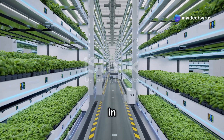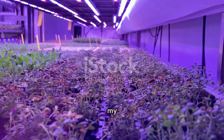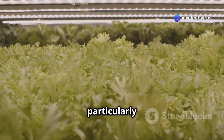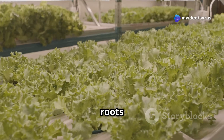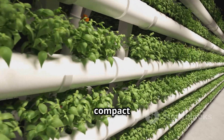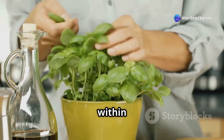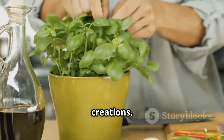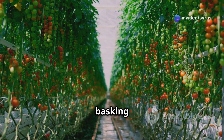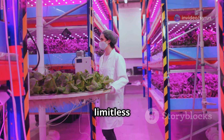Now for the exciting part — what can we grow in these vertical gardens? The answer, my friends, is a surprising variety of delicious and nutritious crops. Leafy greens like lettuce, spinach and kale are particularly well suited for tower farming, with shallow roots that thrive in the vertical setup and rapid growth cycles. Herbs — with their compact size and love for vertical spaces — are also ideal candidates. Imagine fresh basil, mint and rosemary always within arm's reach. We can also grow strawberries cascading down the towers, cherry tomatoes basking in the glow of the grow lights, and even cucumbers climbing skyward. The possibilities are as limitless as our imaginations.